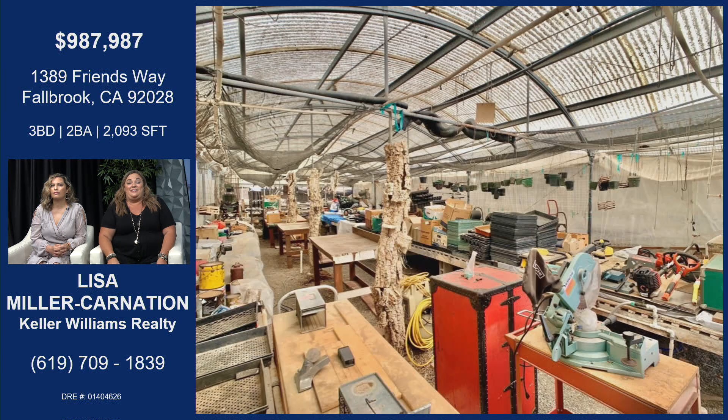This is the inside of the greenhouse. You can see how the metal is what's holding it up, and you can see the corrugated metal on top so the sun can come through. It has so much space, and there is power and electricity inside. It's a great opportunity for someone looking to farm — avocados, plants, any type of agriculture. It is zoned for agricultural use as well, so you can even get a USDA loan on it.